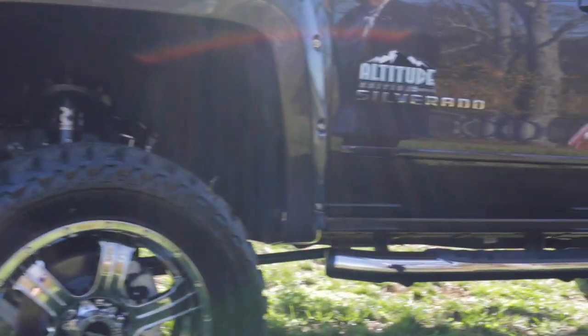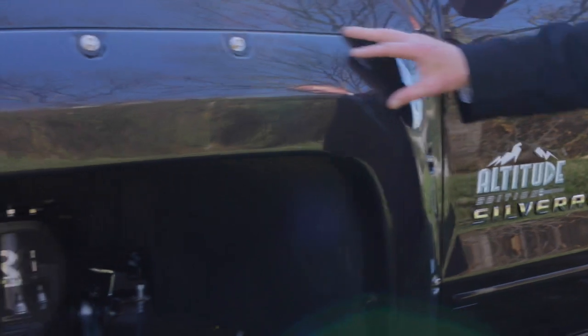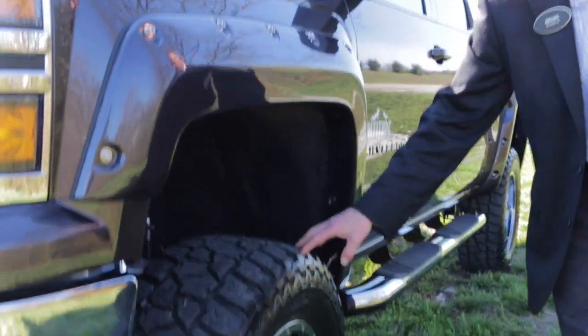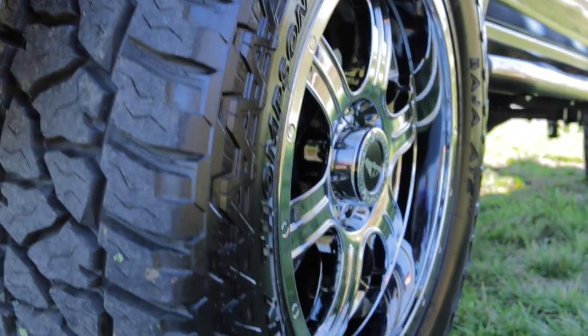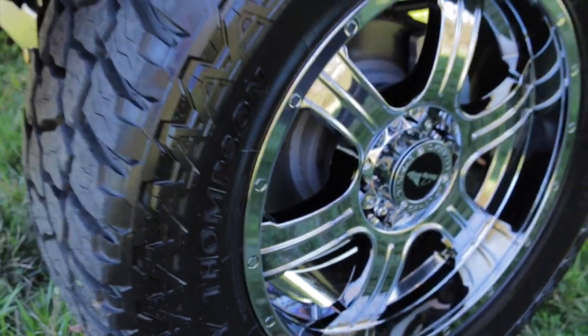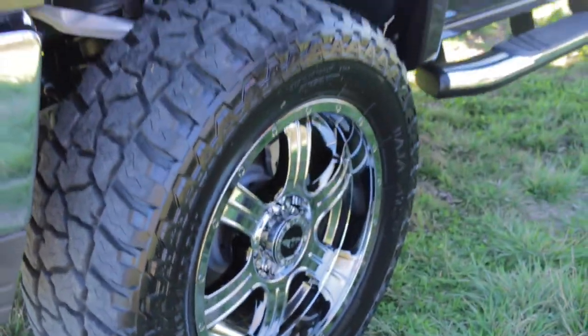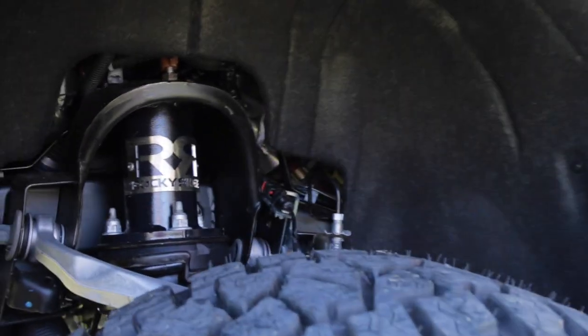It's got the side steps on it. It's got the painted-to-match fender flares, giving it a nice, real big look, and this awesome set of Mickey Thompson's — these are 35-inch all-terrain tires. Those are on 20-inch custom chrome Rocky Ridge wheels. This has got a 6-inch Pro Comp lift suspension, professionally done. It gives you a nice, big wheel opening here.